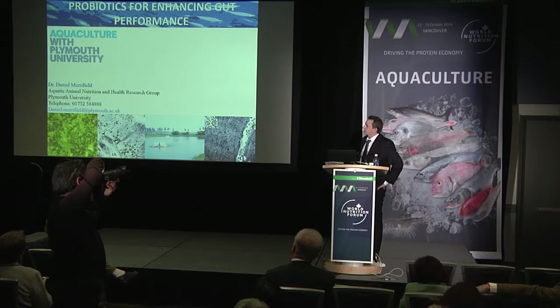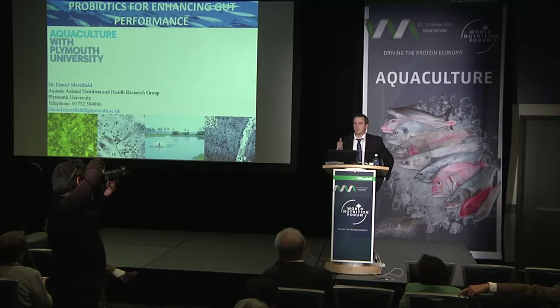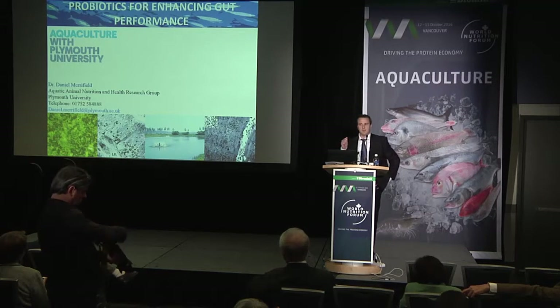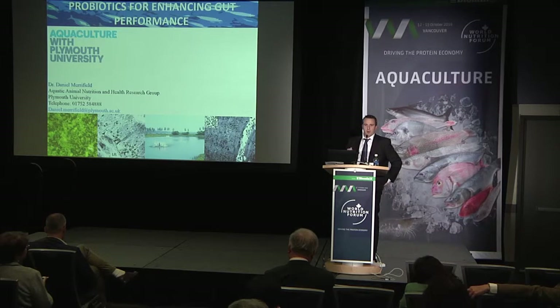I'm going to be focusing on functional benefits of probiotics for enhancing gut performance. A couple of caveats first: I'm not in any way claiming that all probiotic applications or the use of all products claimed to be probiotics will induce these types of benefits.